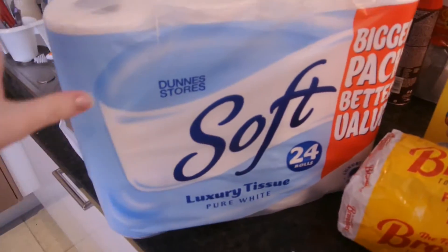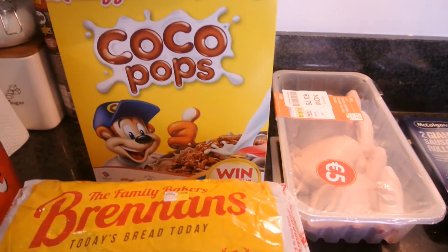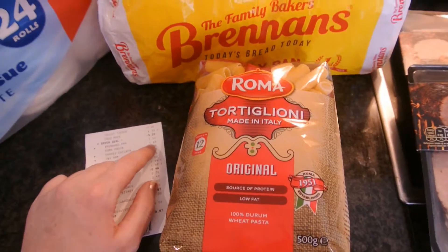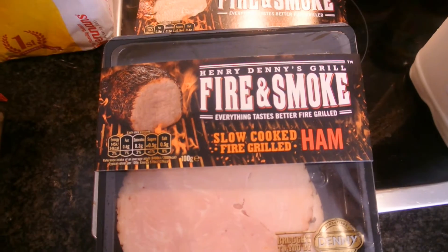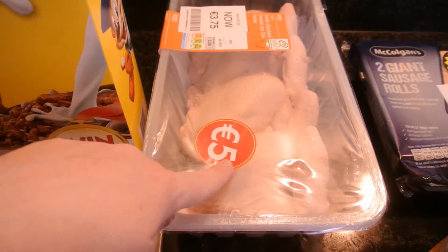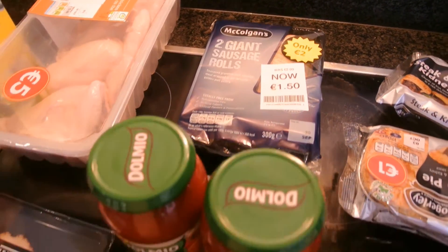For today's Dunnes Stores haul: I got a 24-pack of tissues for €10. Next up is Cocoa Pops, on sale for €3.19. Brennan's bread was €1.50, tortellini was €1.69, and two fire-and-smoke hams — a slow-cooked fire-grilled ham and fire-grilled shavings chicken breast — were €2 each. Irish chicken breast on the bone, four in a pack, was reduced from €5 down to €3.75.